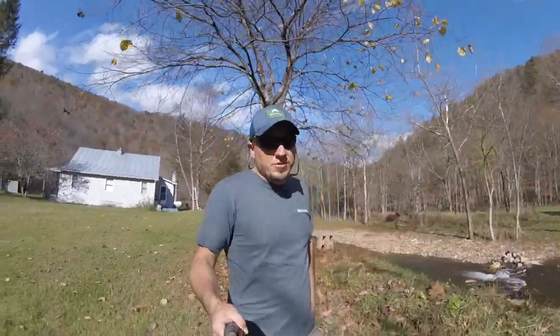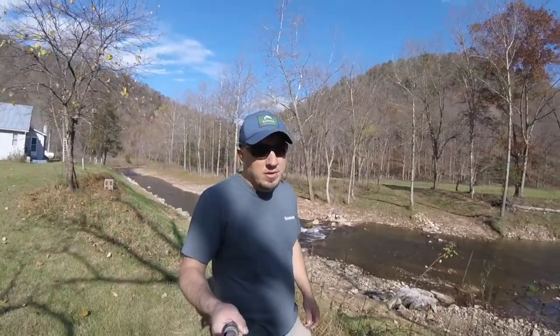Hello, my name is Dustin Wisterman. I'm the Associate Director for Trout Unlimited's Mid-Atlantic Coldwater Habitat Program, which works out of West Virginia, Maryland, and Virginia.